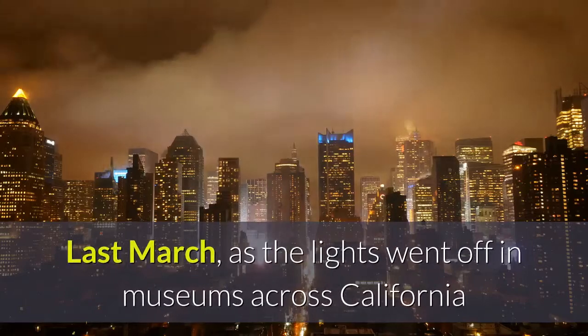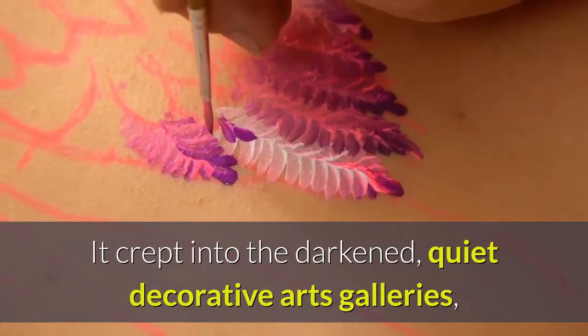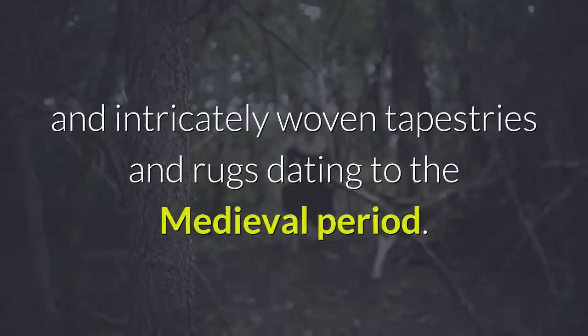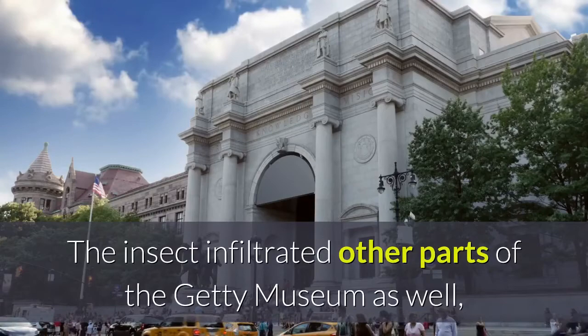Last March, as the lights went off in museums across California and galleries were shuttered in the first wave of coronavirus closures, a dangerous invader penetrated the Getty Museum in Brentwood. It crept into the darkened, quiet decorative arts galleries, which are filled with ornate furniture, delicate ceramics, rare clocks and intricately woven tapestries and rugs dating to the medieval period. The interloper was the webbing clothes moth, which feeds on silk, wool and other organic material. The insect infiltrated other parts of the Getty Museum as well, but posed a particular threat to the fragile textiles and upholstered furniture.